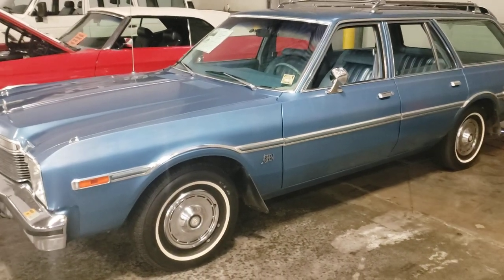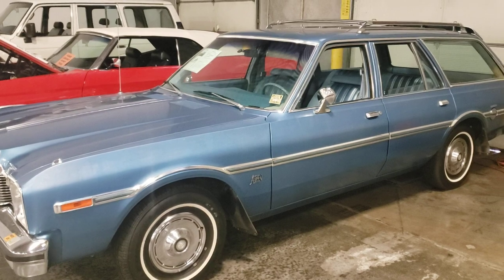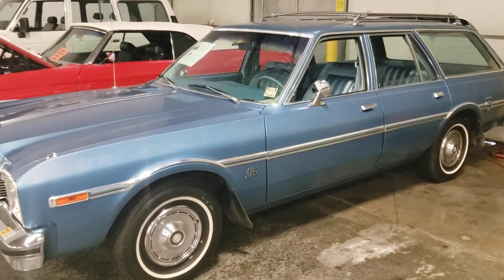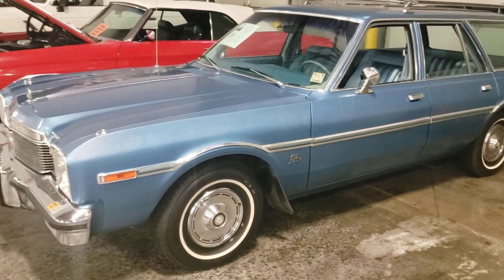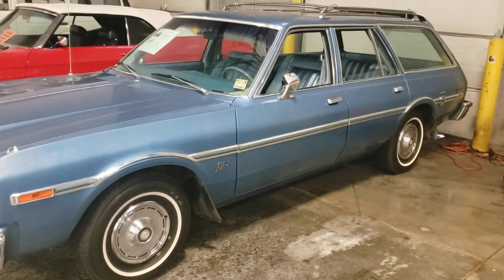Hey guys, welcome back to the channel. Silverautoman61 here. If you haven't subscribed, please do so, like the video, leave your comments down below. Today we're checking out a car you probably will never see on the road again in your lifetime.